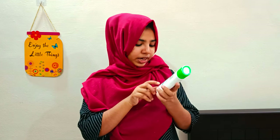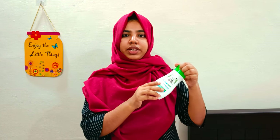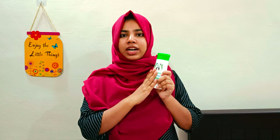The price of the 200ml is ₹199. The offer price is ₹160. This product is available on Amazon and the price is affordable.